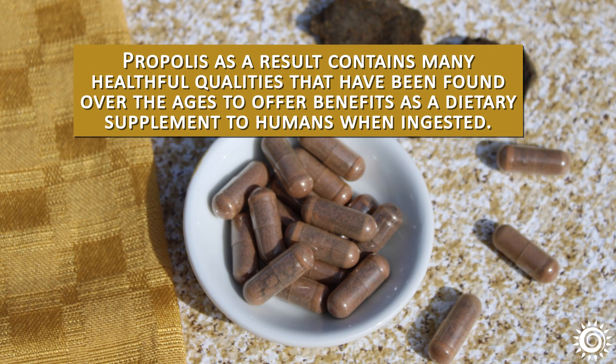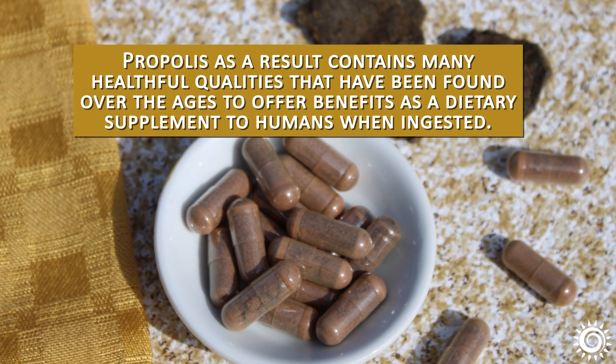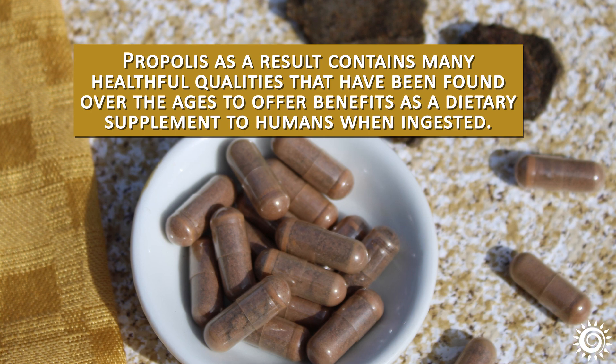Propolis, as a result, contains many healthful qualities that have been found over the ages to offer benefits as a dietary supplement to humans when ingested.